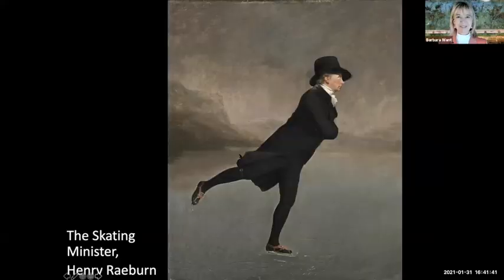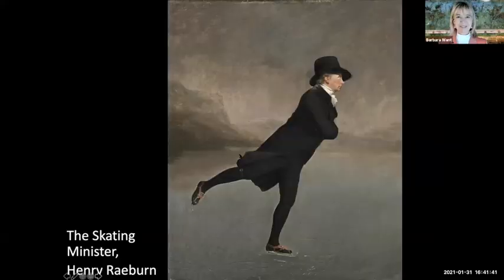Thank you so much, Suzanne — that was fantastic as always. Does anyone want to share which is their favorite picture? I think my favorite is the minister skating on the lake.